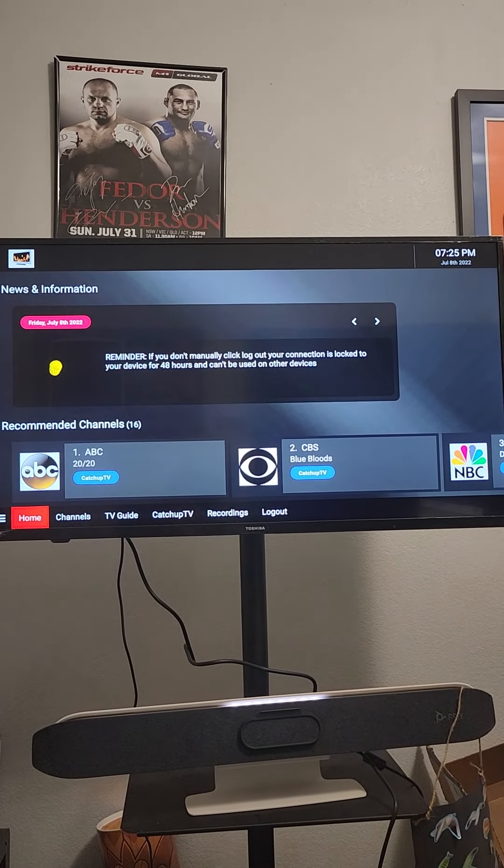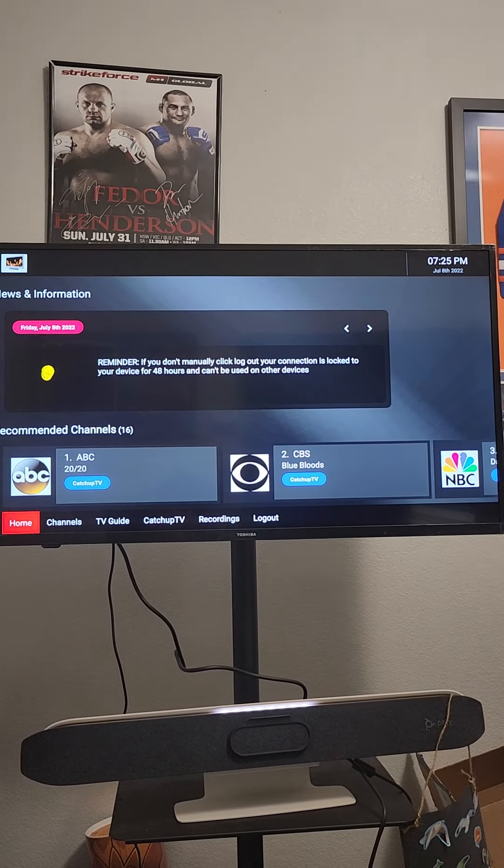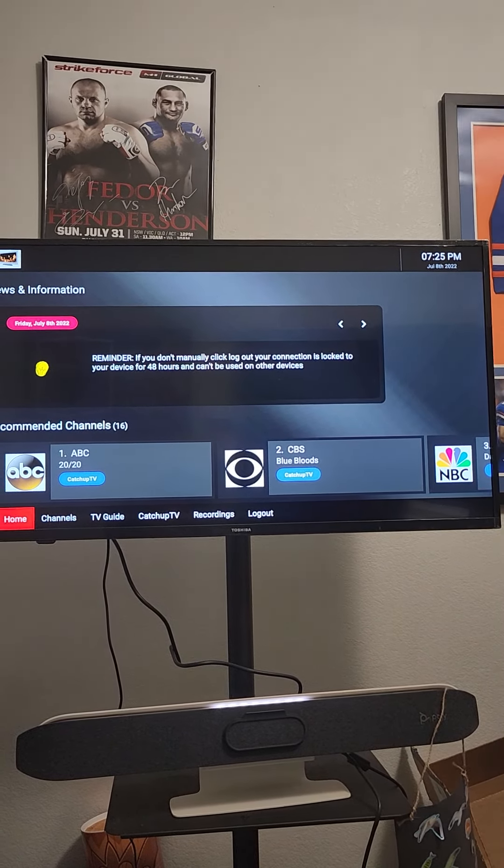What's up everyone, another helpful hint from AKFireTV. How do you find premium channels — HBO, Showtime, things of that nature?